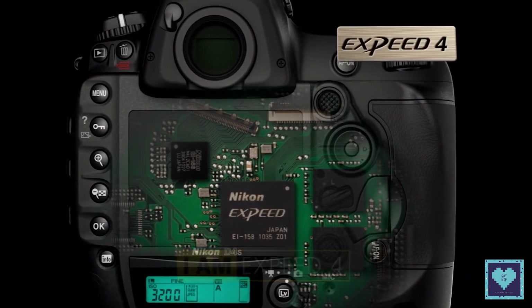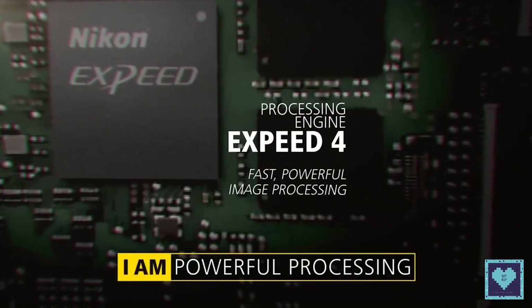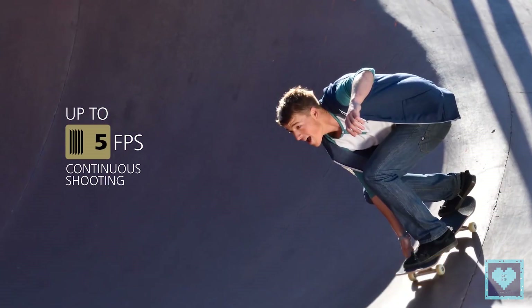Coming to the image processor, both cameras use the EXPEED 4 image processing system, which is also used on Nikon's higher-end SLRs. It enables faster image processing, 5 frames per second rapid shooting, and better control of image noise at higher ISO settings.